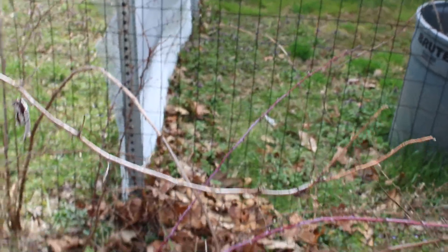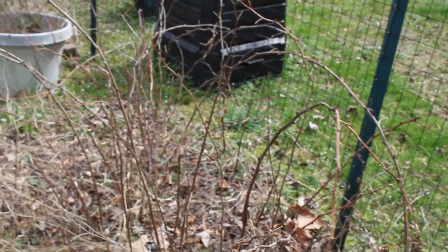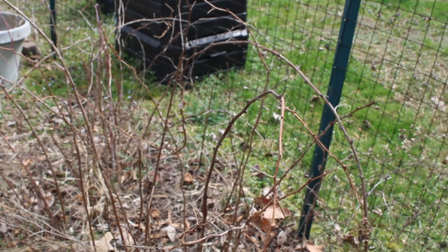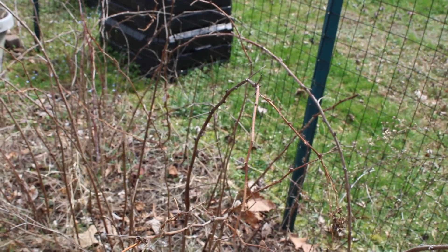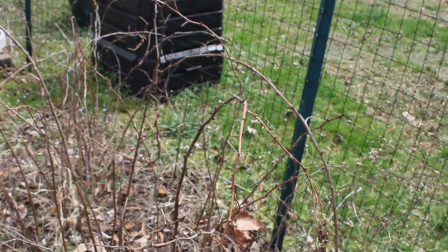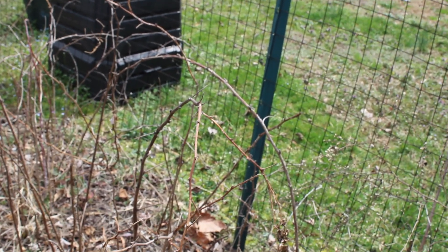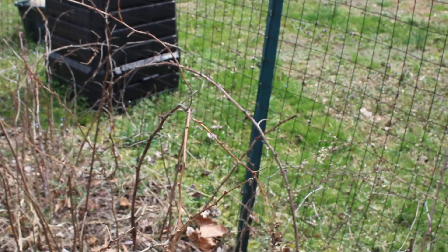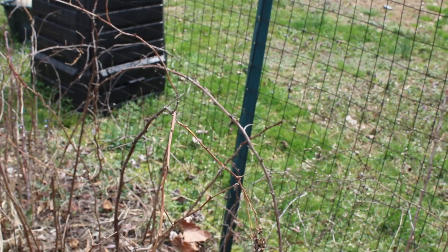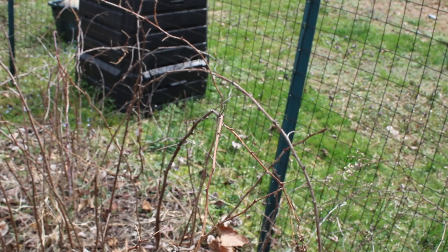Raspberries — some canes are showing green buds, but others I'm not entirely sure on. I probably have to wait a week or so before I know which are the new growth canes and which ones fruited last year that I can prune out. Once a raspberry has fruited on its cane — usually in the second year, unless it's an ever-bearing variety which fruits in the first year — that cane needs to be removed because it will no longer produce.